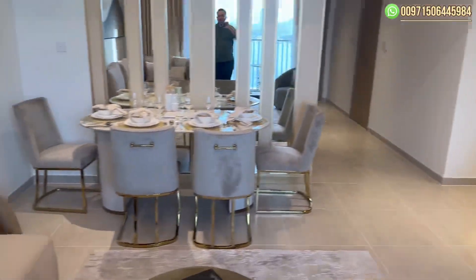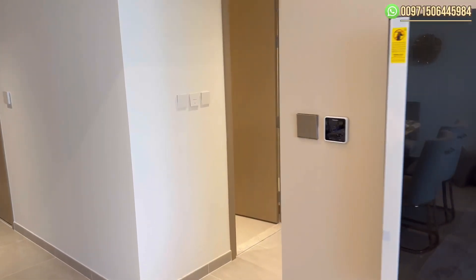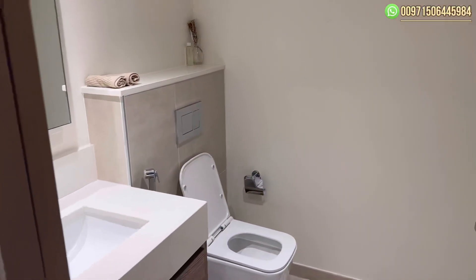No one has used this apartment before. It's a two-bedroom apartment, size is 1,080 square feet. And here we have the bathroom.